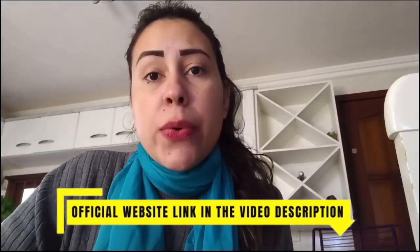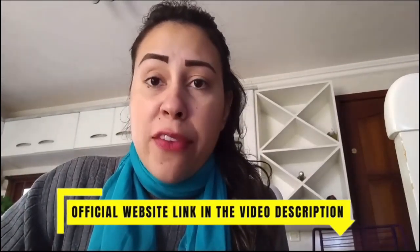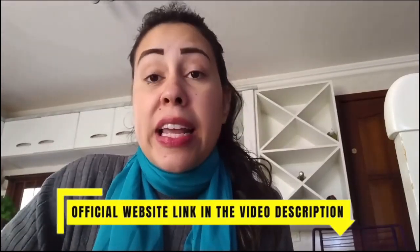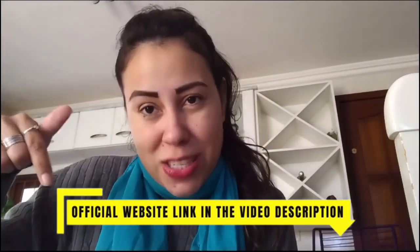After you finish watching this video, you can go over there and learn so much more about Sonovive and read people's feedbacks to see if you can relate to any story, read the full list of all its natural ingredients and so much more. So the official website is just below this video.